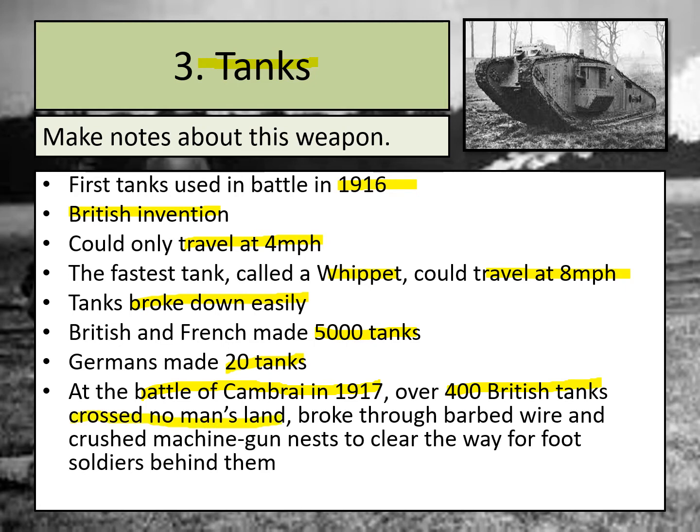Tanks were used essentially to break down barbed wire, crush machine gun nests, and help clear the way for foot soldiers behind them. Remember from previous lessons that it was really difficult to attack — trenches were all about defence and it was very difficult to get out of the top of the trench without being shot down. Tanks being introduced in 1916 was a huge step forward because they could cross No Man's Land, break down the obstacles preventing soldiers from crossing, and allow soldiers to hide behind them and attack the enemy trenches.